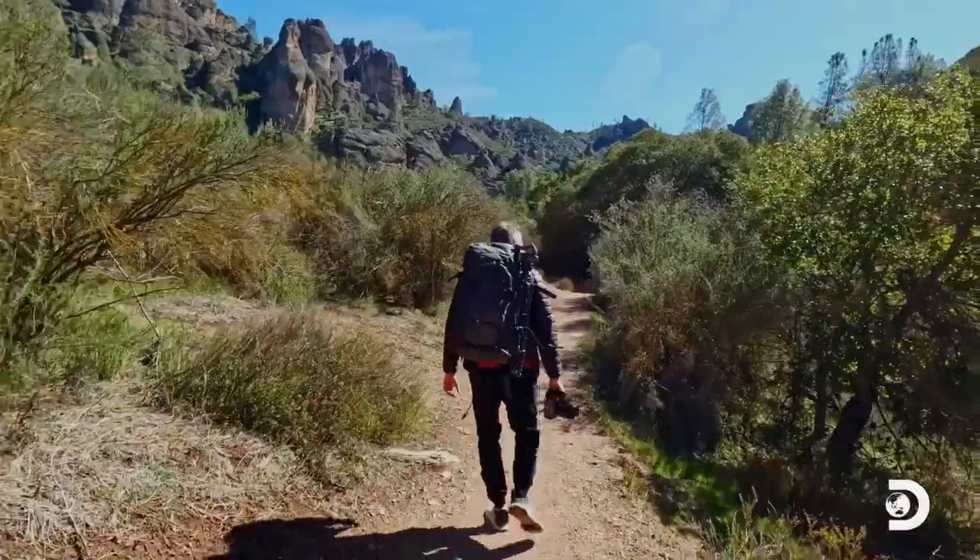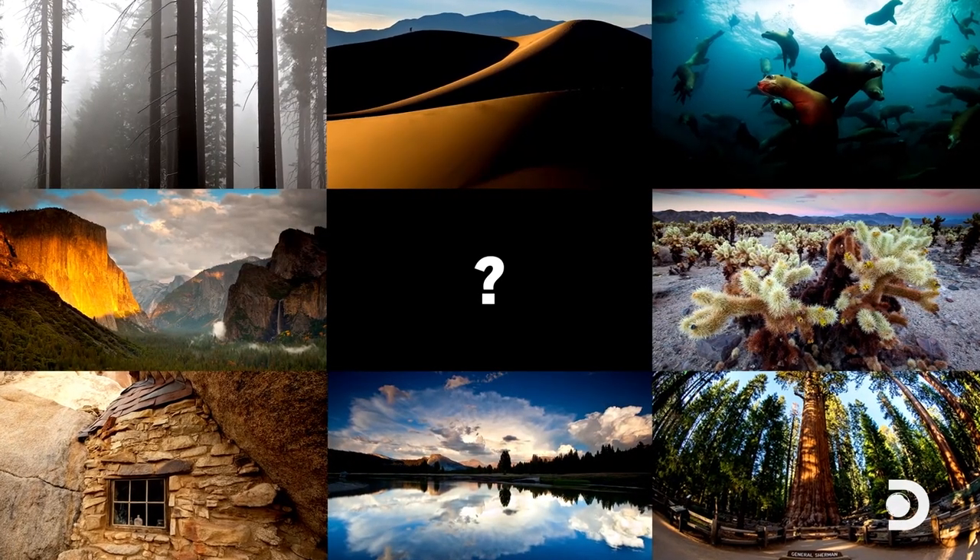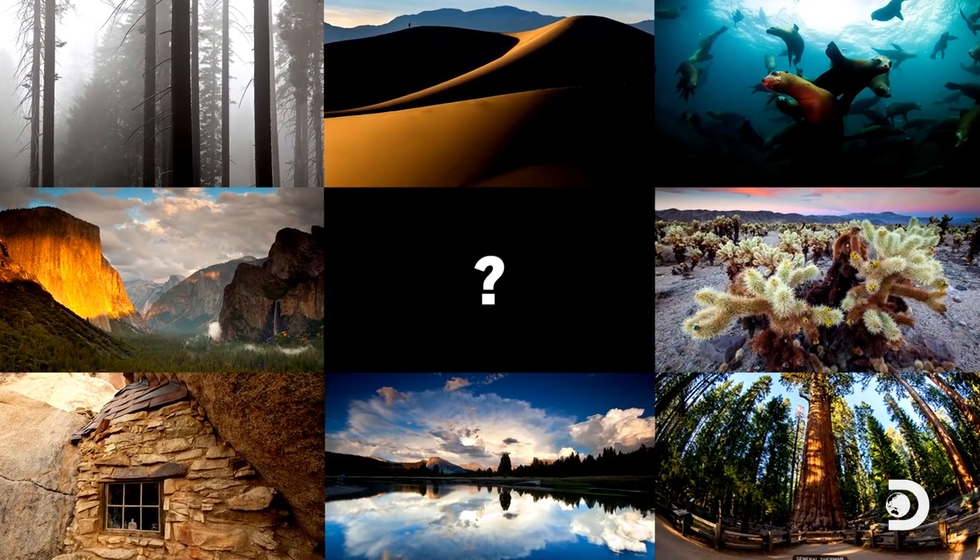Hey everyone, I'm Ian Shive and I am just beginning the hike in the last national park in California that I haven't been to. I'm updating my book on the national parks and I've been to Yosemite, Joshua Tree, the Channel Islands, Kings Canyon, Sequoia, Death Valley — there's nine of them. Today I'm going to cover one of them, and that's Pinnacles National Park right here in the middle of California.